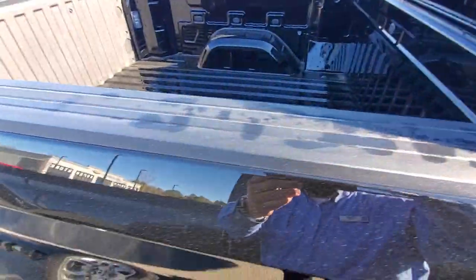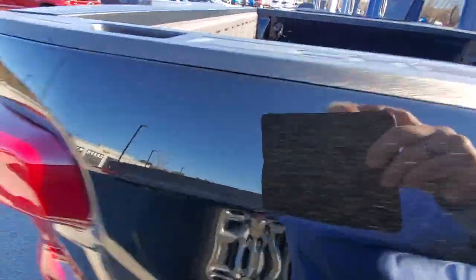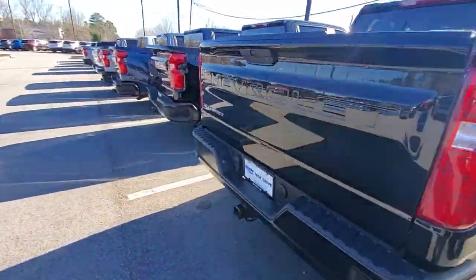The bed liner, or the bed itself — just wanted to give you a quick look at the back.